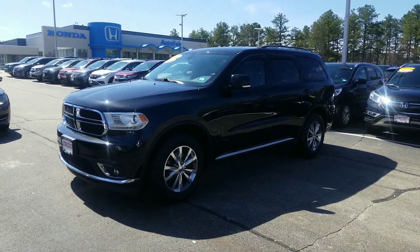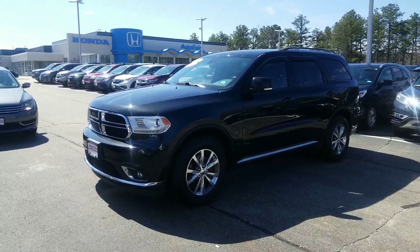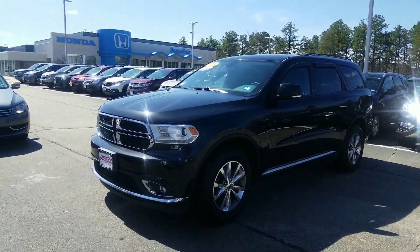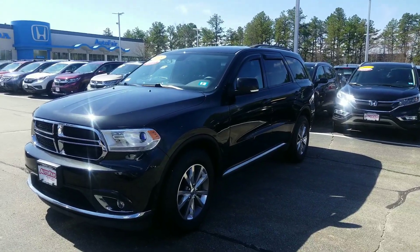Hi Troy, hi Kayla. Jeff Shatney over here at AutoFair Honda here in Manchester, New Hampshire. I wanted to try to get you a quick walk-around video on this 2015 Dodge Durango Limited that we have here.